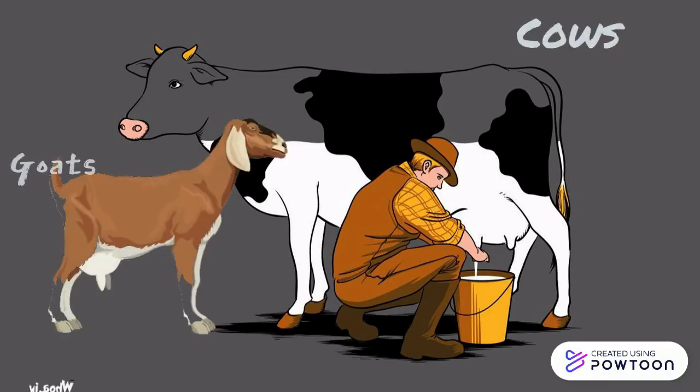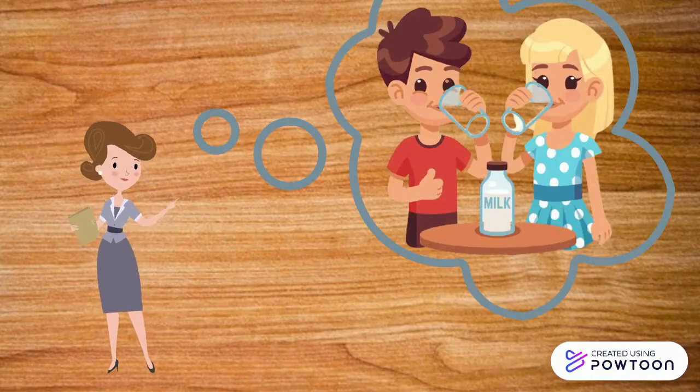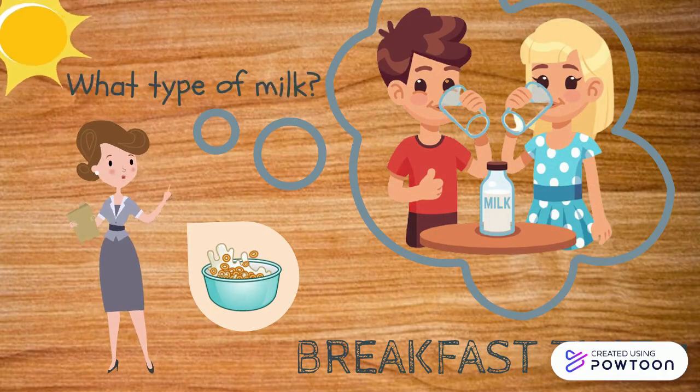In the morning before going to school, I'm pretty sure that all of you have breakfast. Your mom will serve you a bowl of cereal that is paired with milk. Let me ask you a question — do you know what type of milk you eat together with the cereal?